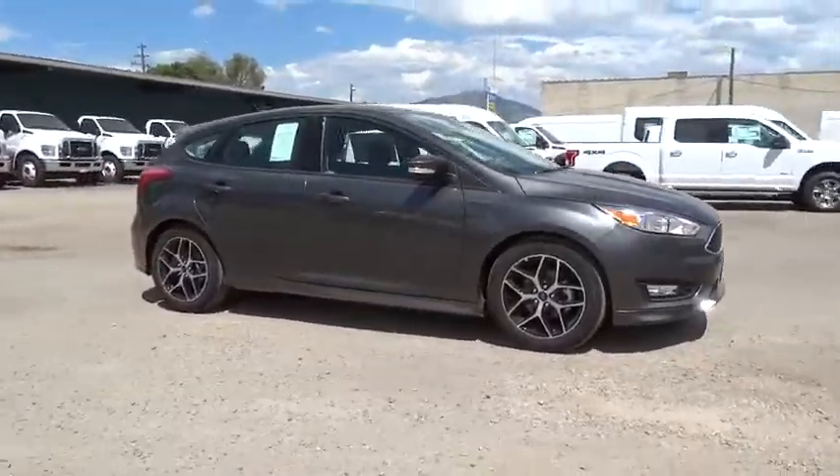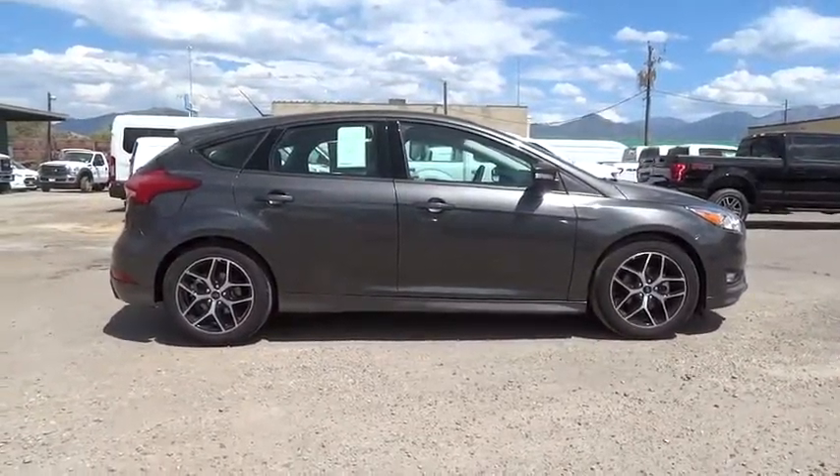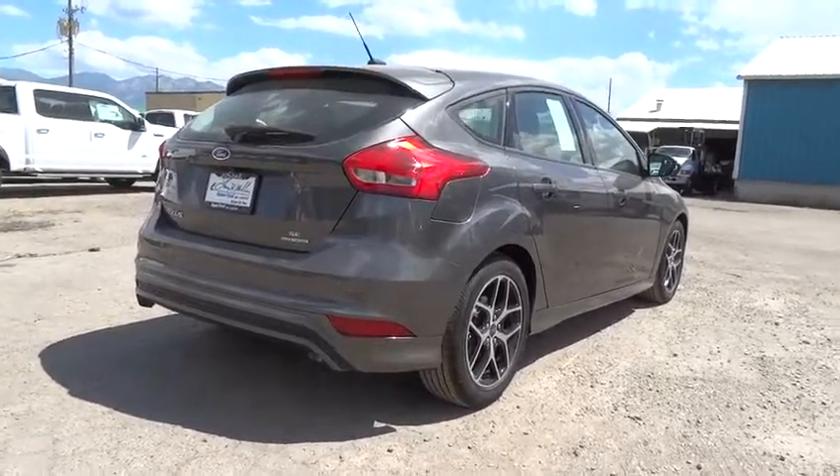The 2016 Ford Focus. Focus has more cool tech, more of what you're looking for. From any point of view, more than meets the eye. Here are some of this vehicle's great options.